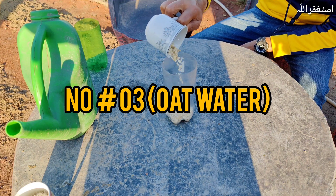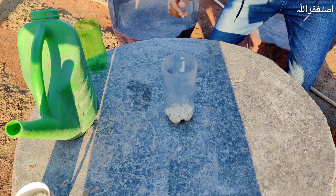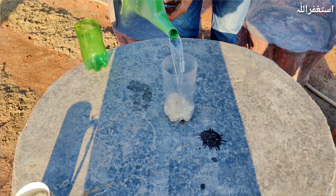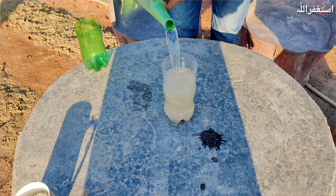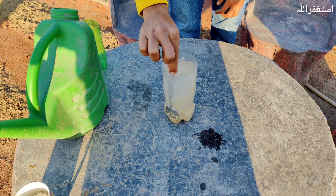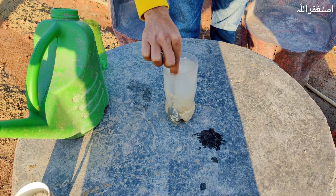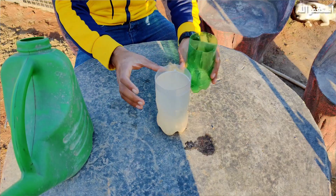Last but not least is oat water. Oat water is a liquid created by soaking oatmeal in water. This process allows the water to absorb some of the nutrients and minerals from the oats, creating a solution that can be beneficial for plants when used as a soil amendment. The minerals present in oat water, such as potassium and phosphorus, are known to stimulate root development in plants and improve soil structure.